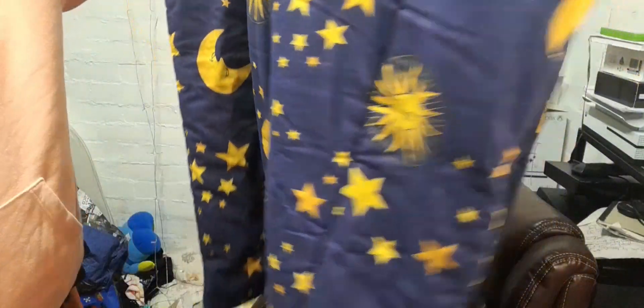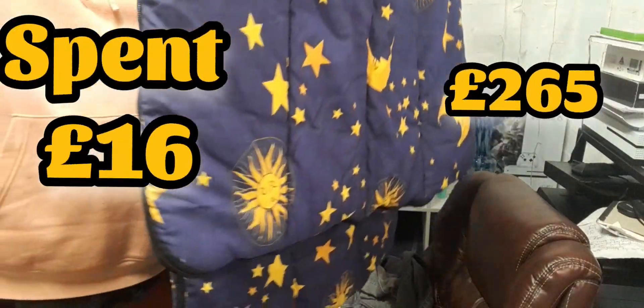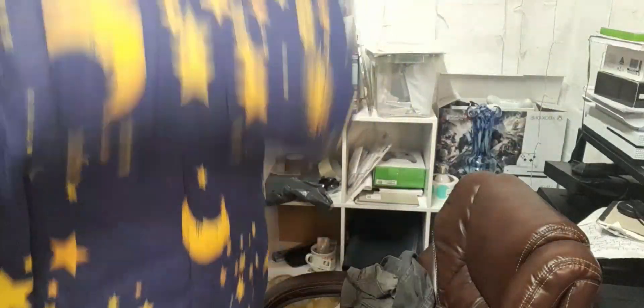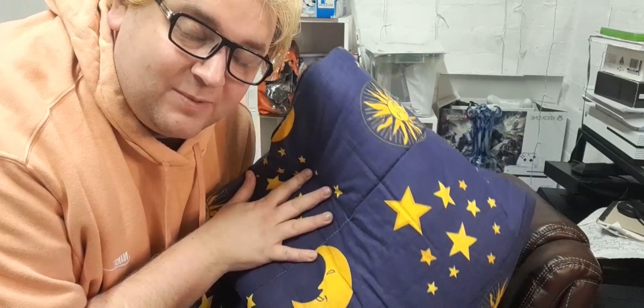This sleeping bag I'm going to put up for thirty or thirty-five. It's an adult size, huge, with quite a nice pattern and very clean. I only paid three pounds for it. I'll set it at thirty-five and hope for the best - I'm more than likely to get twenty to twenty-five.